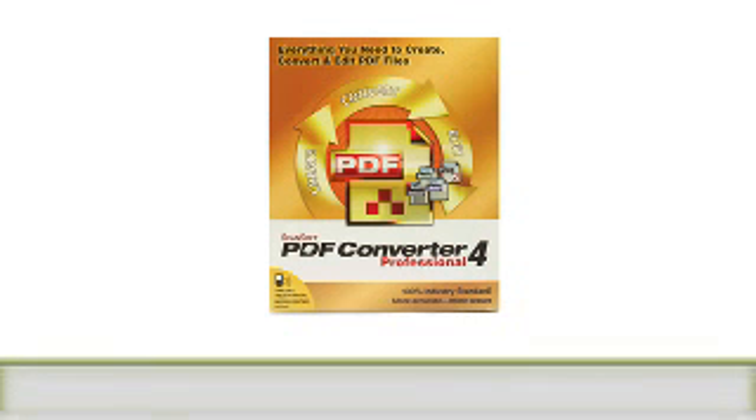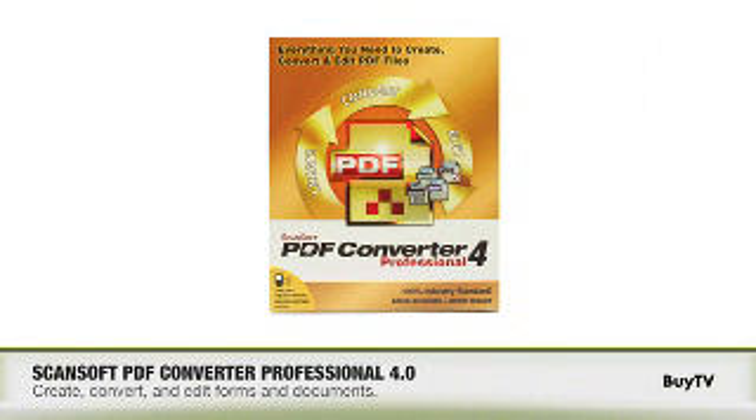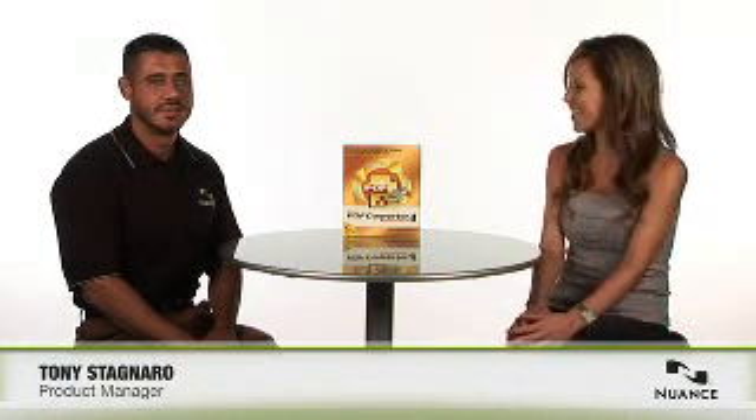PDF Converter Professional 4 delivers everything the business user needs, including document and form creation, conversion, and editing. Here today from Nuance to tell us all about it, plus some new important features, is Tony. Welcome to the show.